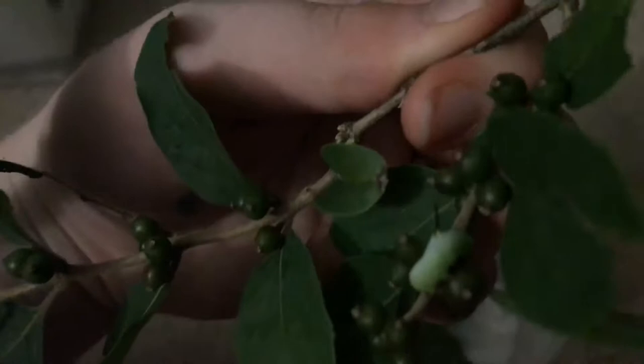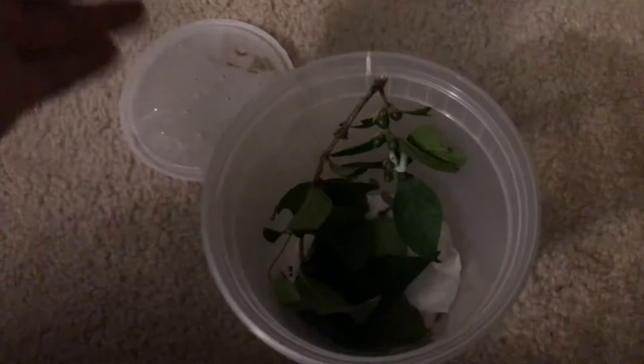We have a hawk moth caterpillar. Hawk moths are usually characterized by their horn on the back of their bodies. This one has a black horn around that yellow patch on its butt, and this caterpillar is the caterpillar of the snowberry clearwing moth, which is a small species.